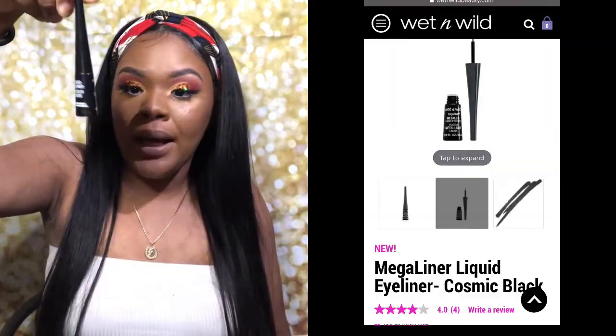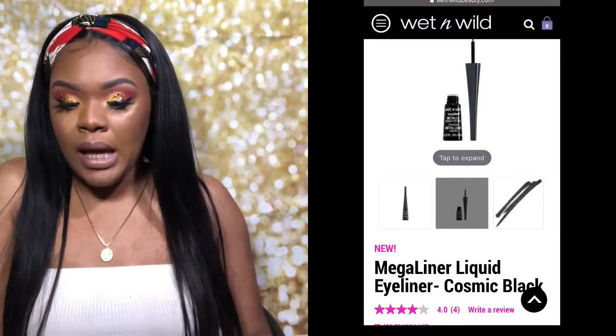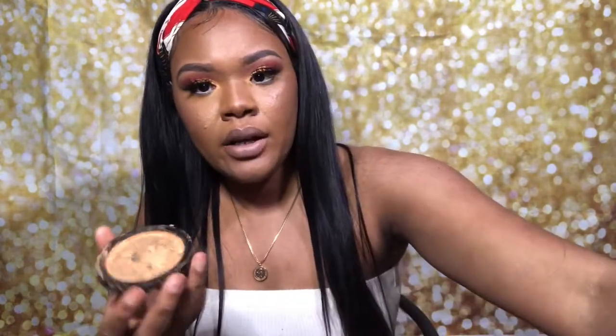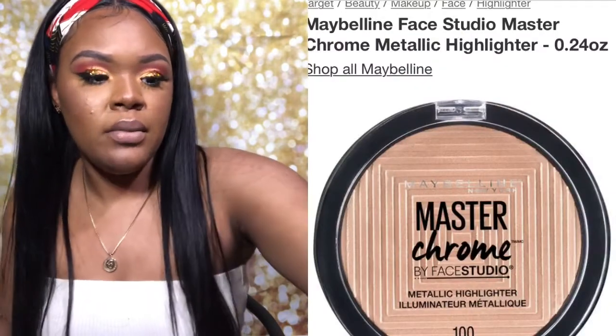My favorite eyeliner to this date is the Wet n Wild Mega Liner. I don't know what they put in it but it's literally great — why would I spend so much money on an expensive one when the cheaper one works just as fine? For highlighter, I used to use the Maybelline Master Chrome metallic highlighter. There's also a cheap one from Wet n Wild that I got my cousin to use and it looks really good on her skin.